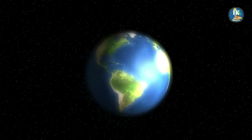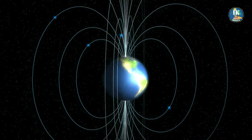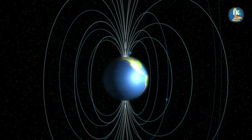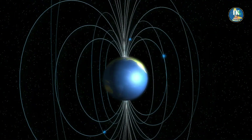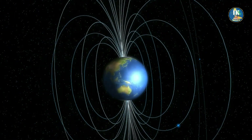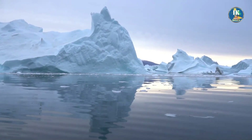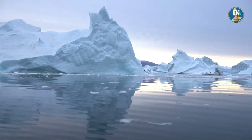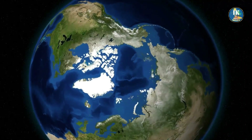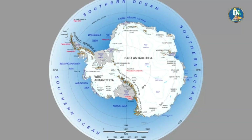In simple terms, poles are the two points on the planet where the axis of rotation intersects the surface. The north pole is the point on the Earth's surface located at the northern end of the axis of rotation, while the south pole is located at the southern end. The north pole is located in the Arctic, near the north end of Canada, while the south pole is located in Antarctica.